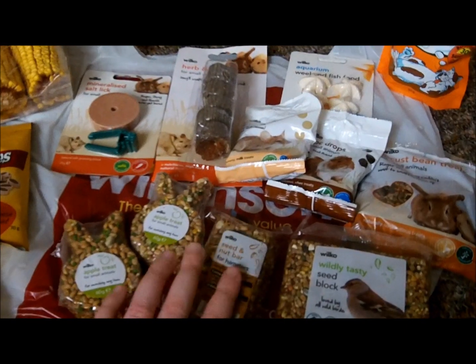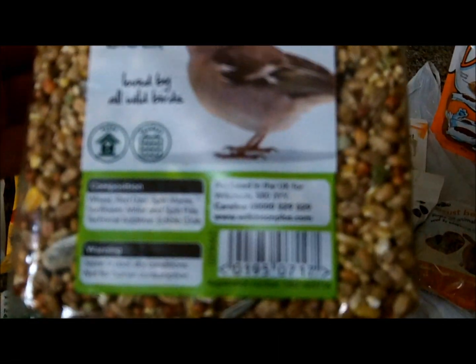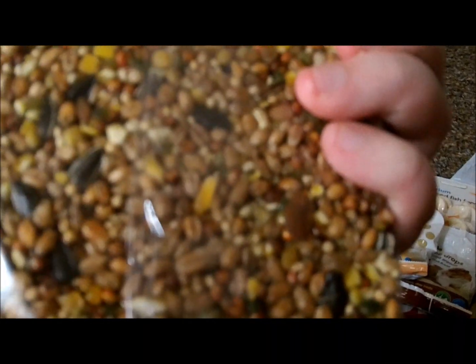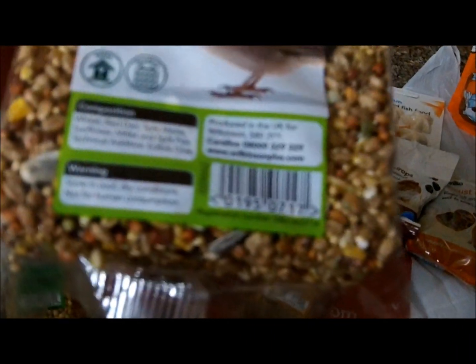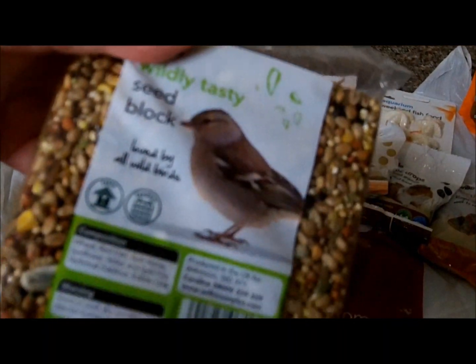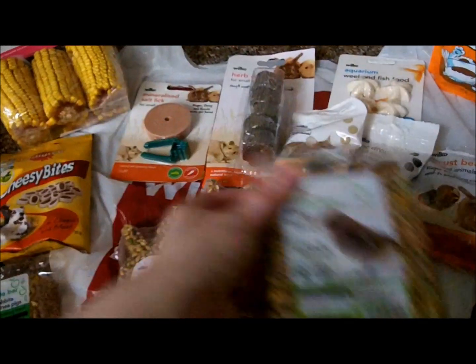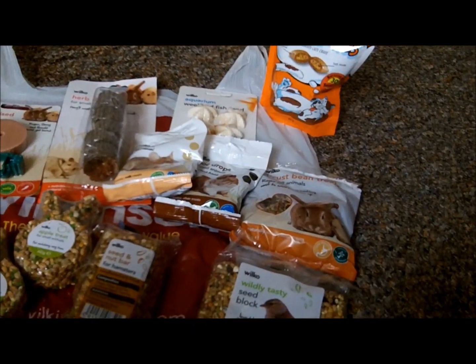I got a seed and nut bar. I also got a seed block — it hasn't got mealworms in, it's just seeds — it's not like the Pets at Home one but it's pretty good still to break up for them. I do like the seed and mealworm one from Pets at Home because it's got the mealworms in.